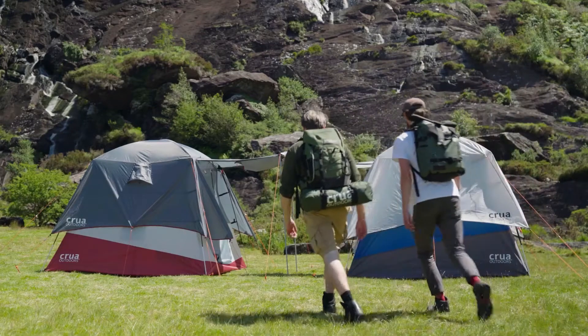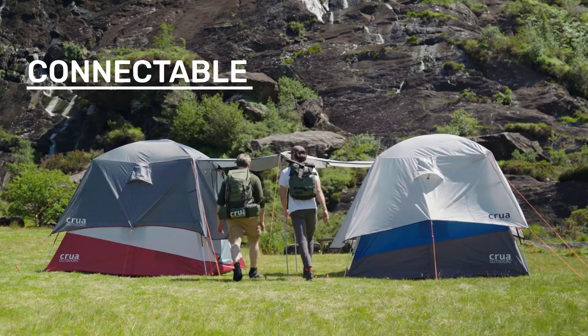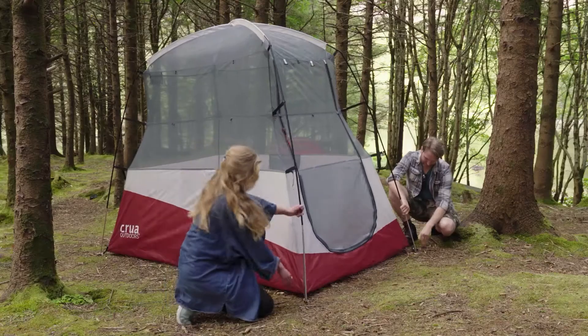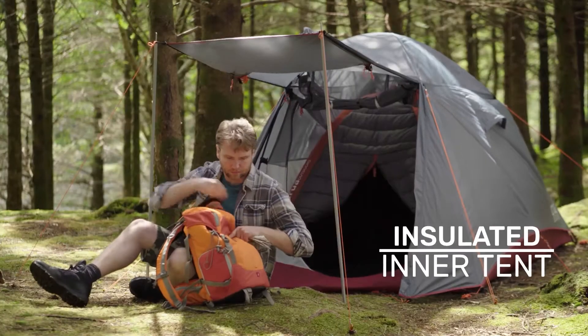When another smart camper arrives with their X-Tent, they connect together. Year-round camping fun. And if the wind picks up, or it's time to wind down, simply lower the X-Tent to guarantee a safe night's sleep. The best of both worlds.